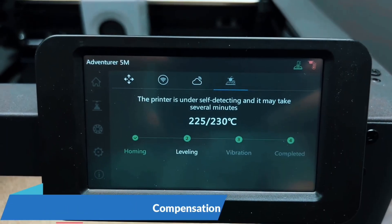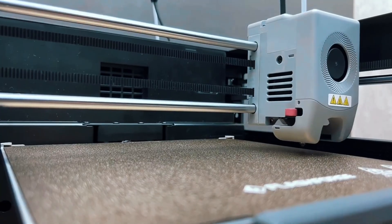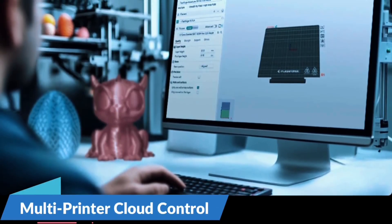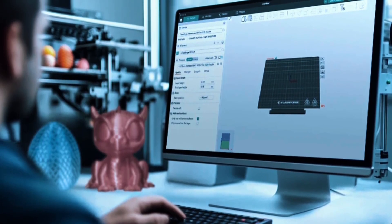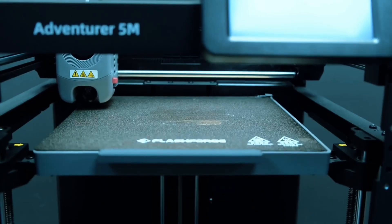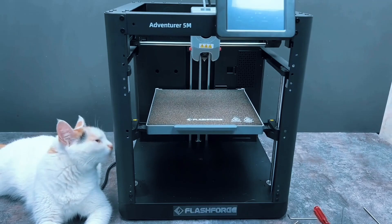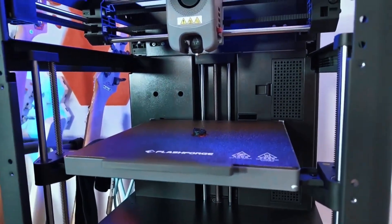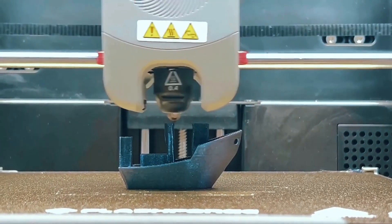Speed meets efficiency like never before. Swapping nozzles takes just 3 seconds. It heats to 200°C in 35 seconds and supports high-flow printing. The dual-sided PI platform is flexible and practical, making part removal easy and fuss-free every time. Print with precision using dual fan nozzles and a 280°C extruder. Choose from multiple nozzle sizes to match your needs. Plus, monitor remotely with the FlashMaker app — stay connected and in control wherever you are.